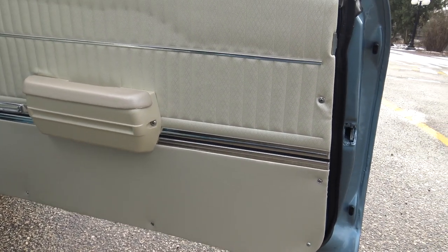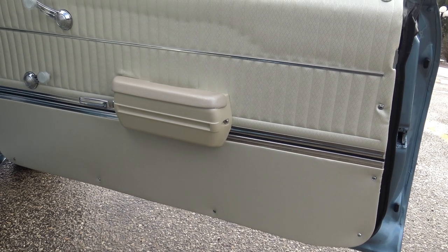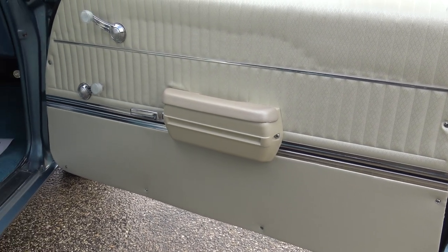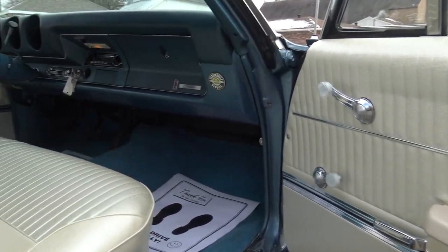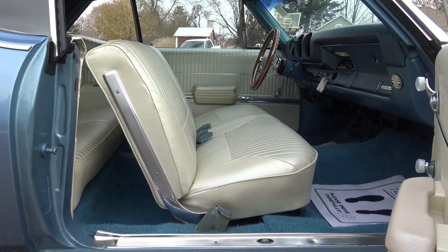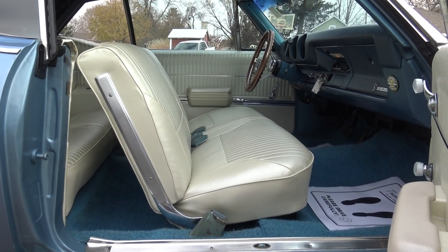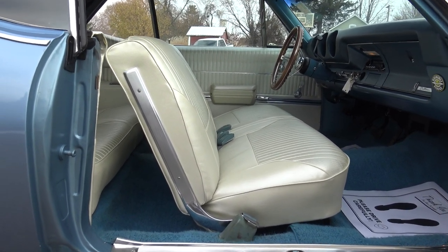As far as the interior goes: new armrests, new bases, new door panels, seat covers, carpet, and sill plates — all that stuff has been completely reupholstered in the last few years. The restorer chose to go with parchment versus the original blue, just to give it a little more contrast, and I'm glad he did.